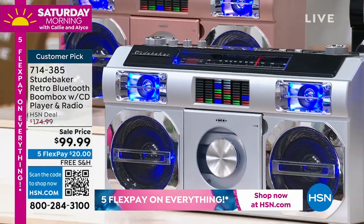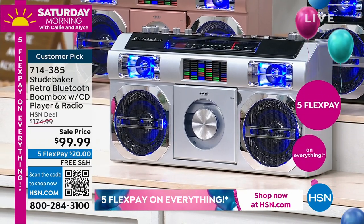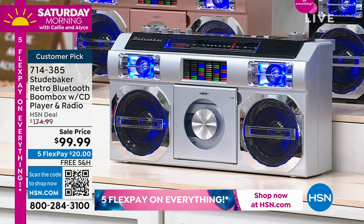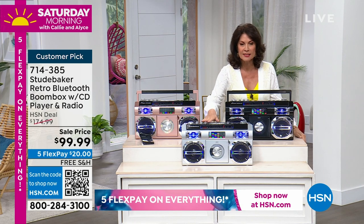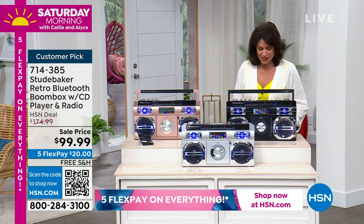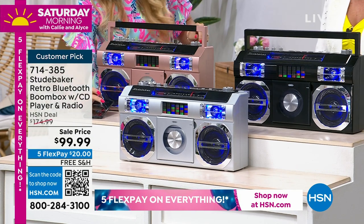You can play your CDs, you can also play FM radio, and on top of that you can Bluetooth from your phone or your tablets — all your favorite songs. Or if you wanted to stream, say, the new Jason Mraz album that's coming up, you can play it right on here. Three colors are left: we have it in silver, black, and rose gold. Lori Leland joins us.